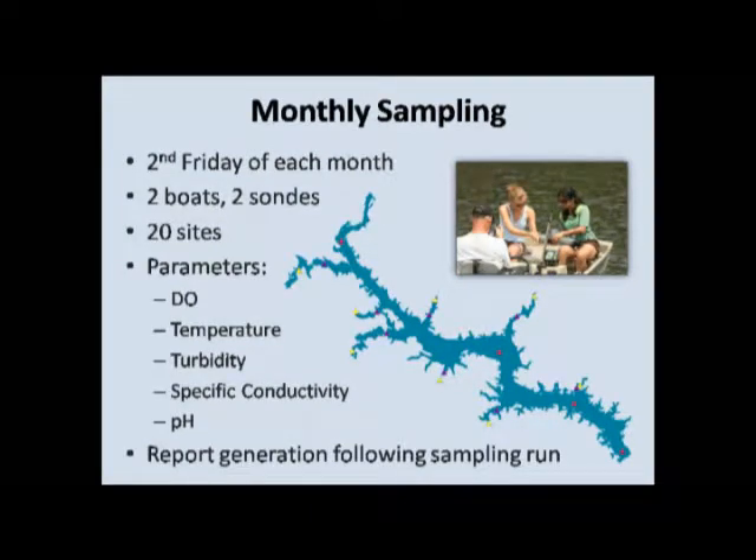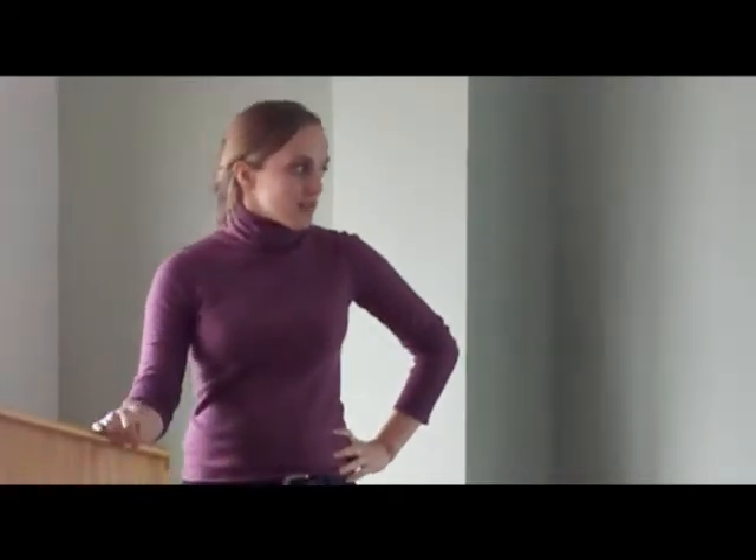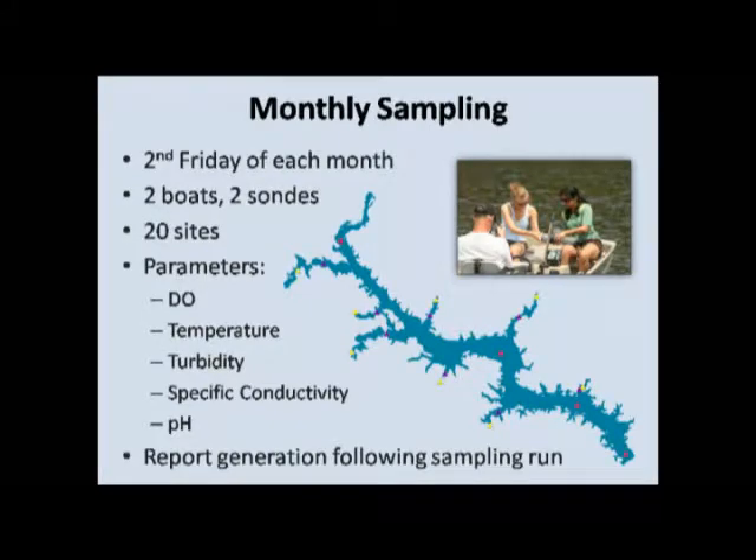There are three different types of sites. The yellow ones are in the headwaters and we sample at one foot. The firm ones are in the embayments and we sample at 1, 4, 7, and 10 feet. The main channel sites, we sample at all those depths as well as 20 and 30 feet. We sample for dissolved oxygen, temperature, turbidity, specific conductivity, and pH. Following every run, we generate a simple one-page report for them. When I started this project in about the summer of 2008, we thought using those profiles we could do some really cool 3D stuff, but it turns out that's not really what they wanted — they just wanted something simple that everybody could understand and they could send to all the homeowners.